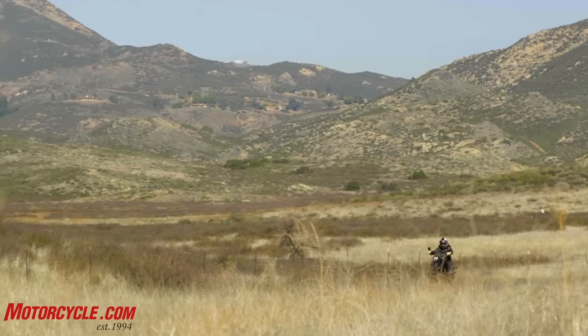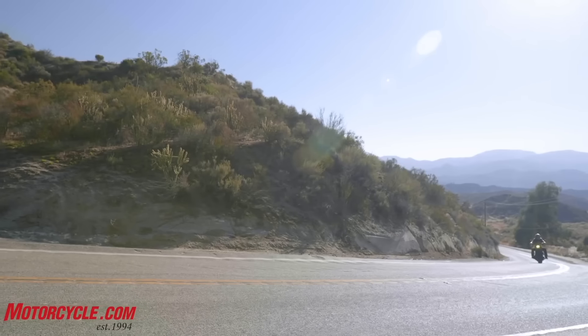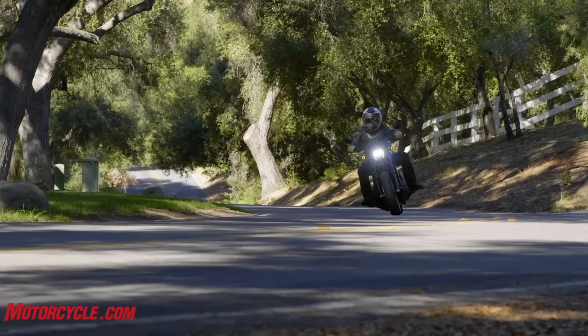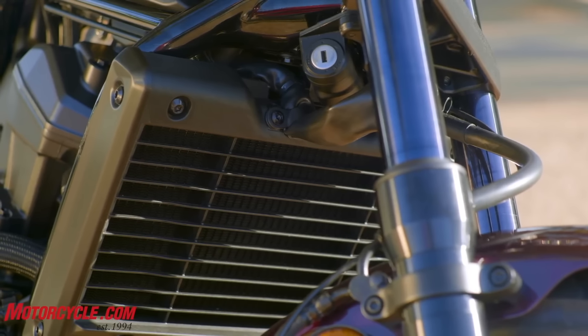The Rebel 1100 is also the only one with a parallel twin engine, which it shares with the Africa Twin. You also get ABS, cruise control, and a very low seat height at just 27.5 inches. When you combine that low seat height with a low weight, it's an ideal motorcycle for smaller riders or less experienced riders. The two standout features of this bike, in my opinion, are the DCT option — Honda gives you the choice to save money and shift traditionally through the six-speed gearbox or opt for the DCT — and the fact that it's the only motorcycle on this list that doesn't have a V-twin engine. Some riders feel a cruiser must have a V-twin, but Honda has never been afraid to try something different.